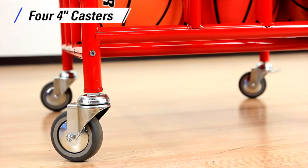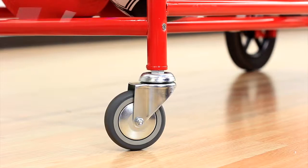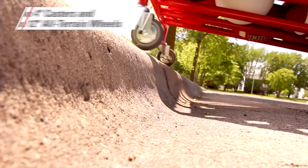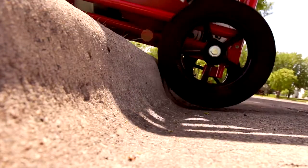Indoor carts feature four 4-inch ball-bearing swivel casters. All-terrain carts have two 4-inch casters and two 12-inch all-terrain wheels for easy maneuverability indoors, outdoors, and in between.